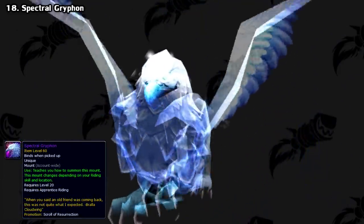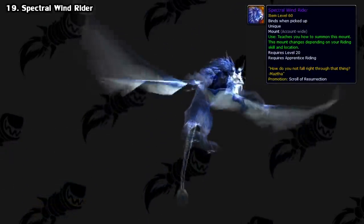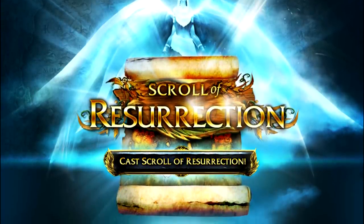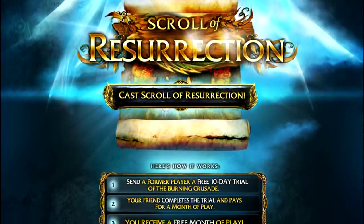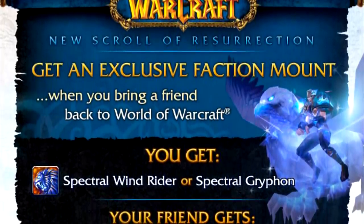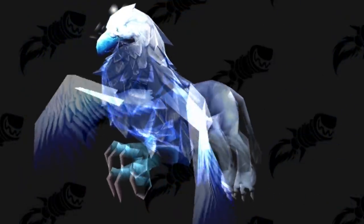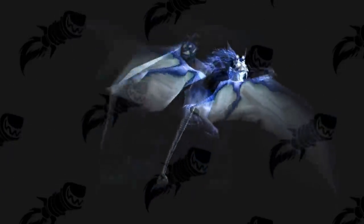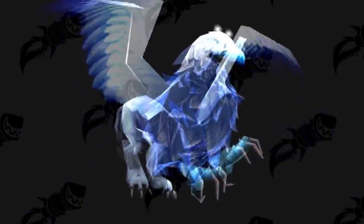Next, we have a couple of promotional mounts: the Spectral Griffin and the Spectral Windrider. There was an old system called the Scroll of Resurrection that let you recruit old friends who had dropped the game. If they hadn't been subscribed in three months, you could send them an email and give them some free playtime, and if they ended up resubscribing, you would get these mounts as a reward — the Griffin for Alliance and the Windrider for Horde. However, the whole thing was retired during the Warlords of Draenor expansion, so by extension, so too were these mounts.